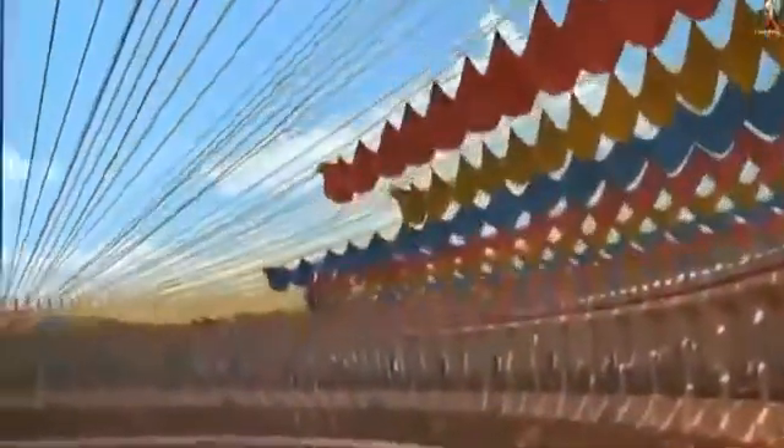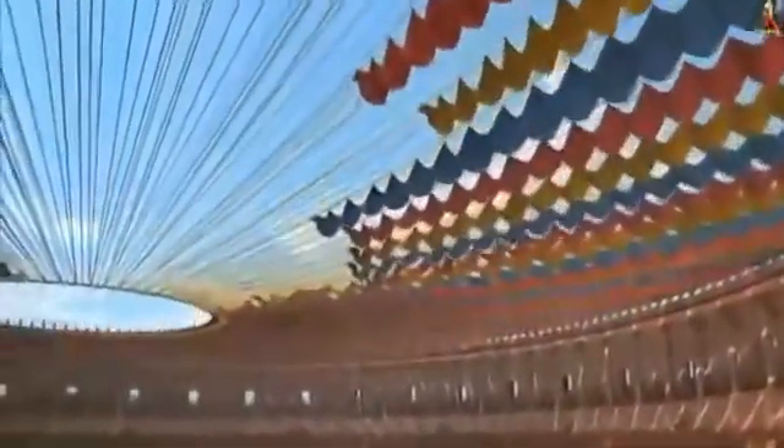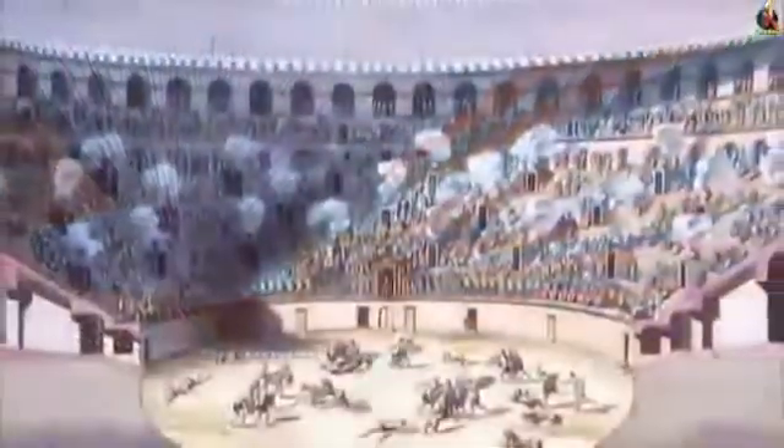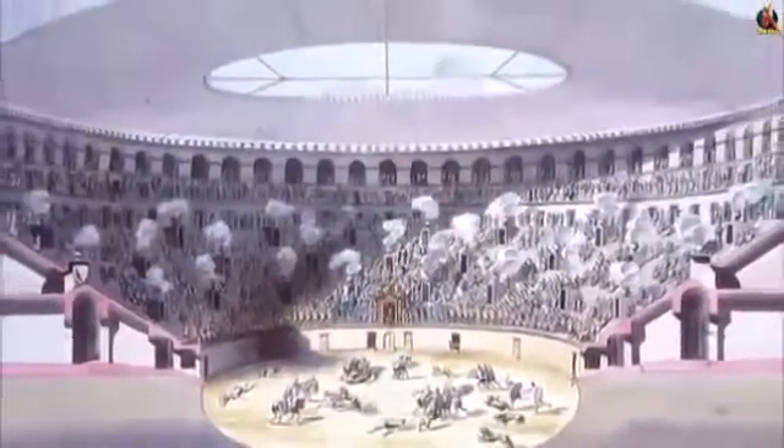The Colosseum even had a retractable roof. On hot days, an awning called a valerium was unfurled above the upper deck to shade spectators from the sun. It was operated by sailors from the Roman Navy, who were stationed around the top of the Colosseum's arcade.